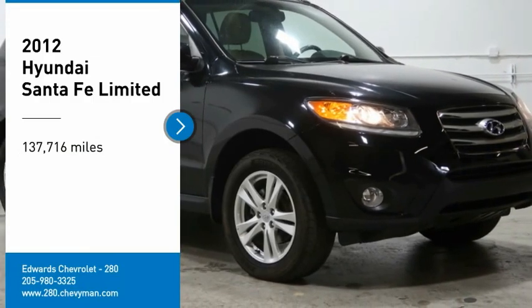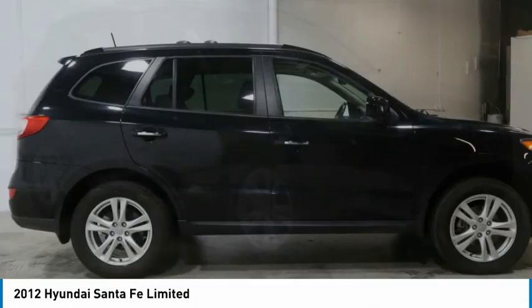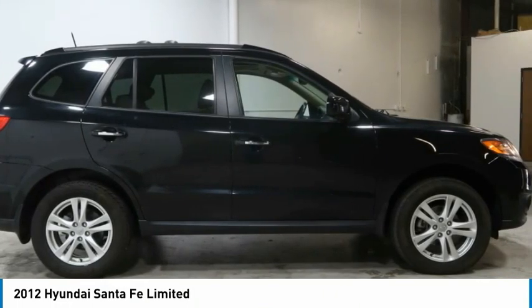Make a great choice today with the 2012 Santa Fe. Style, quality, performance, value — need we say more?